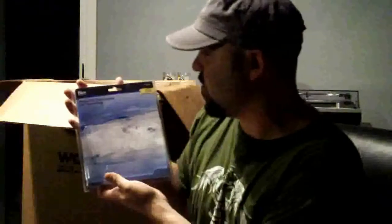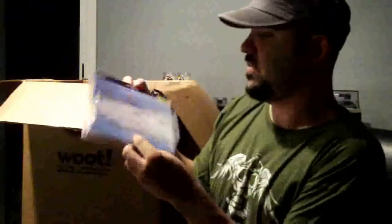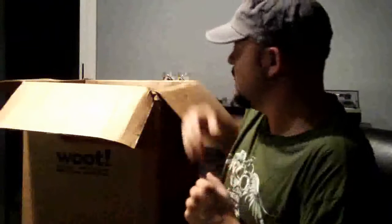Here we have an empty box for an indoor projection thermometer — nothing in it, it's just empty. Cool! Case! Let's see what else we got.